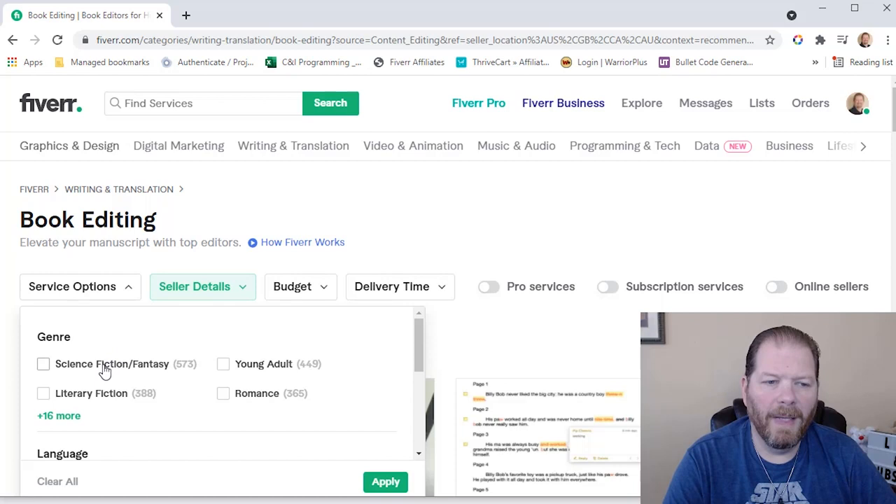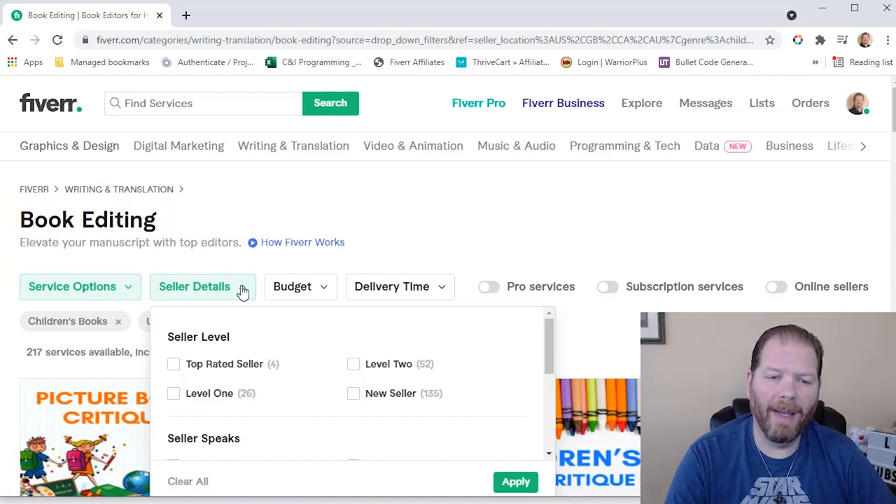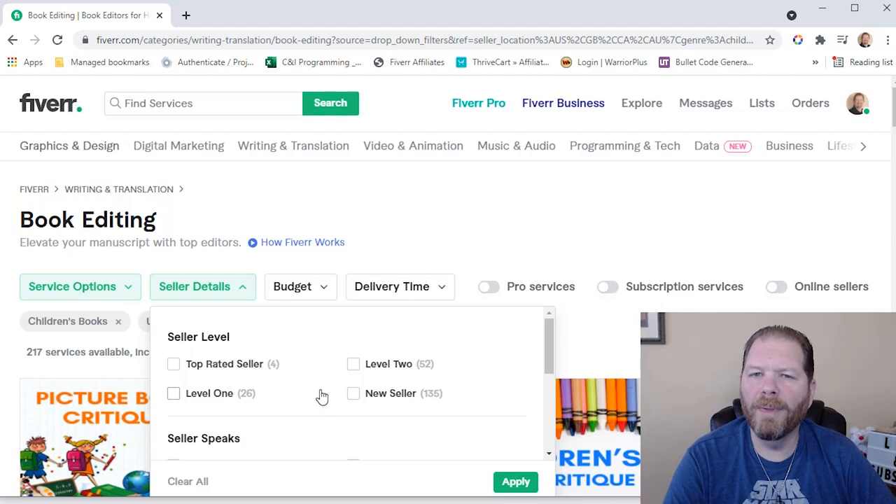You can filter on the different genres, and if you click on 'more' right here, they have children's books. That automatically dropped it down to 217. Now I'm going to pick three different editors for these three books — one editor for each. You can filter on whether you want top-rated, level two, level one, or new sellers. I'm actually going to leave this open because I'm open to the different possibilities, since even though someone may be a new seller, that doesn't mean they're new to editing — they're just new to Fiverr.